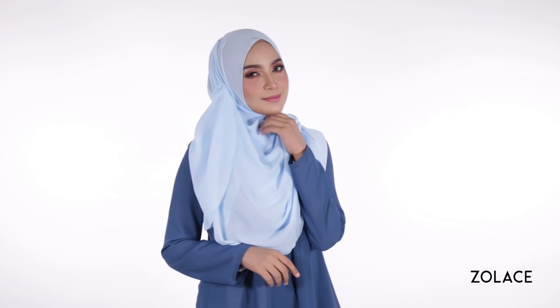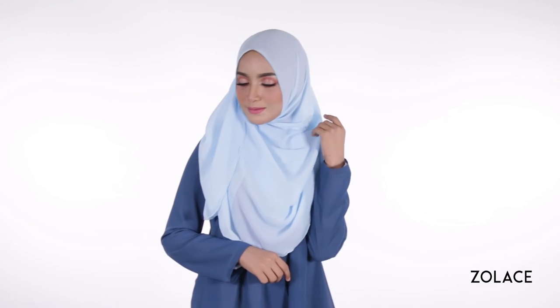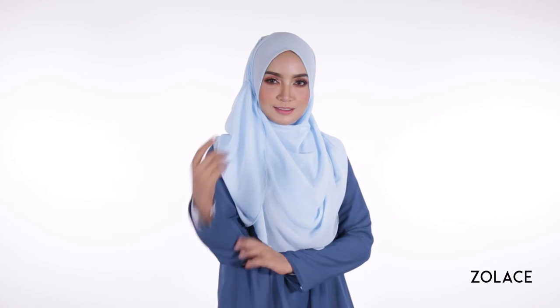Our Zena Chiffon Curve Shawl is everything you need to ensure you stay up to date with the latest trends. You have to try it! Thanks for joining us today. We hope you enjoyed this look and would love it if you subscribed to our videos. Make sure to leave a comment below with your thoughts and share this video with your friends. We'll see you next week for another edition of Hijab Friday!